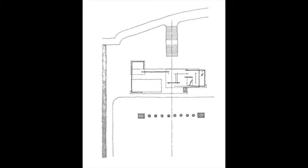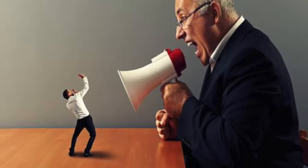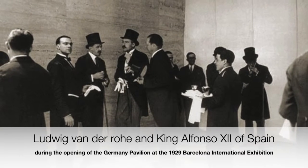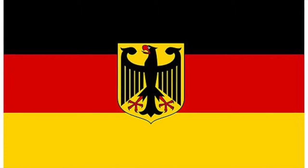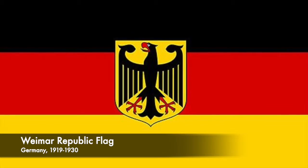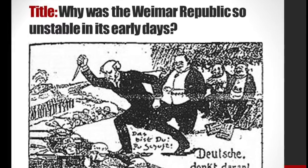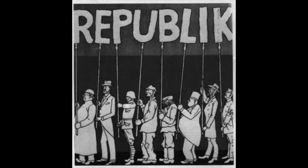In his design, Mies rejected the axial symmetry because it was a key characteristic of neoclassical architecture and a symbol of authoritarianism. This goes directly against the design intent. The pavilion for the international exhibition was supposed to represent the new Weimar Germany — democratic, culturally progressive, prospering, and pacifist. He used architecture in support of the political climate of a nation trying to reinvent itself.